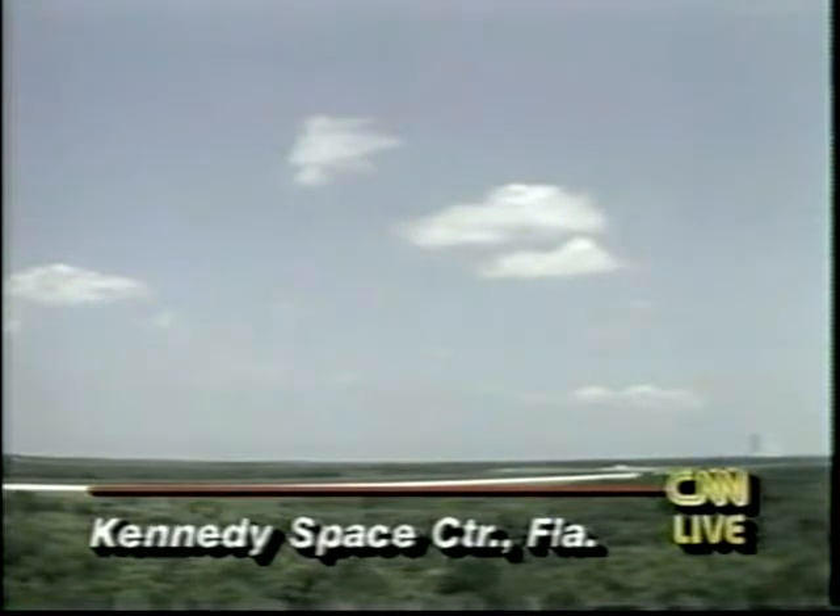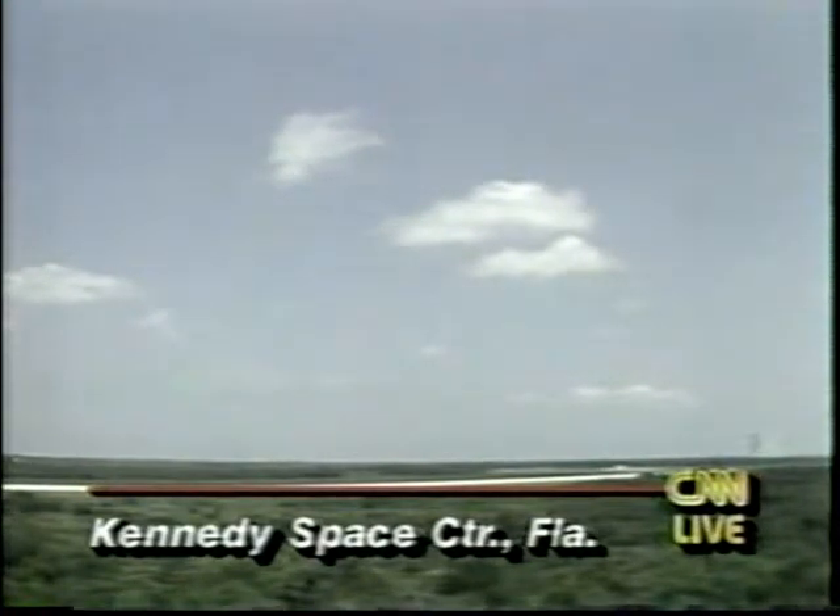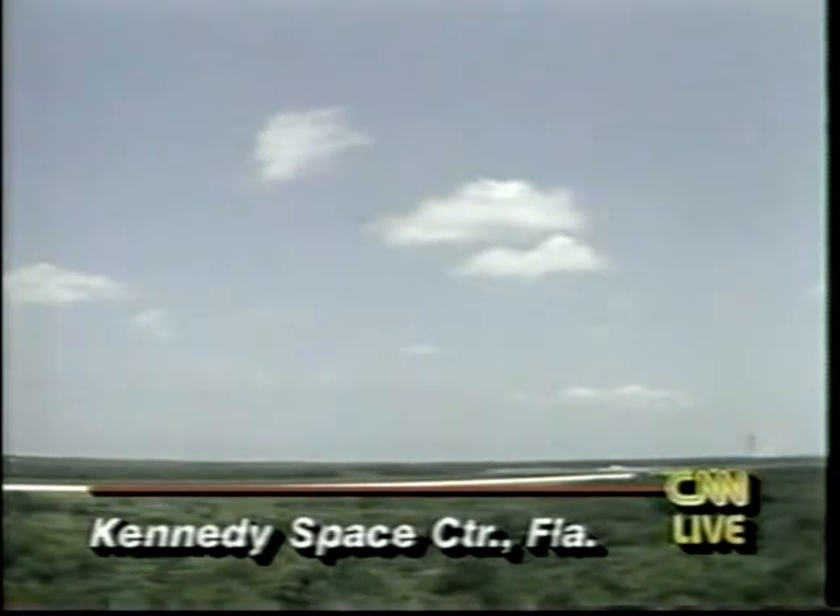The weather appears pretty good right now — just light, fluffy clouds. Discovery, we're showing you just above glide slope, converging to center line. Discovery, roger. Range now 6 nautical miles, altitude 10,600 feet.